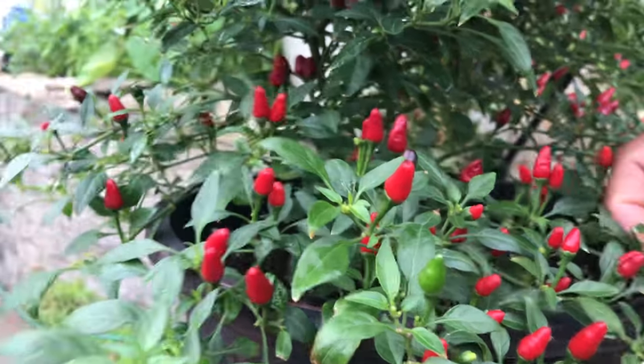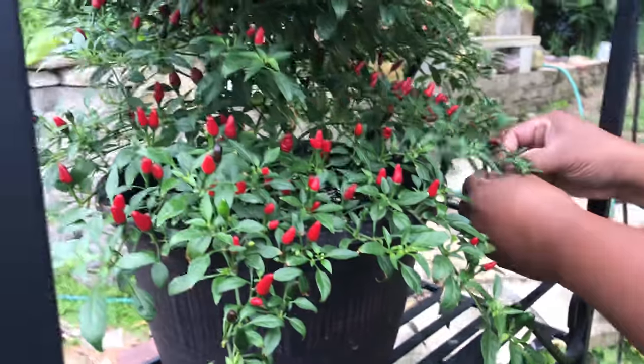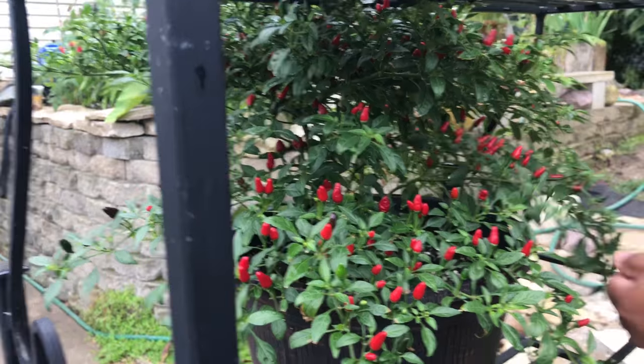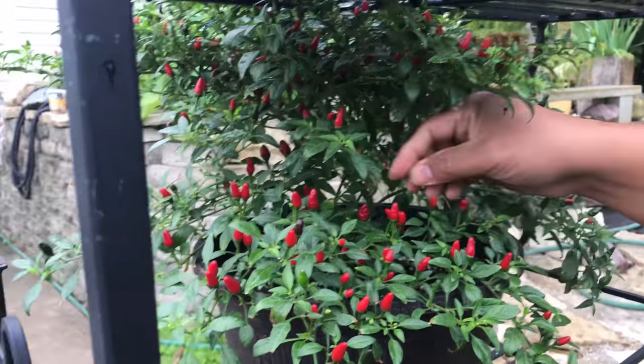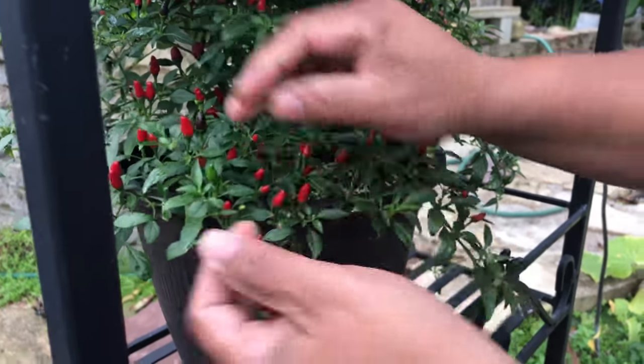These grow really well where there's a lot of sun. So make sure if you want to grow these pepper plants, put them where there's a lot of sun exposure — maybe outside or by a window. It should be facing the east.